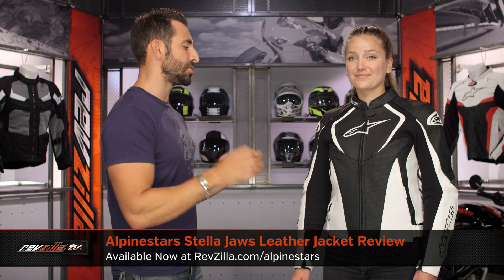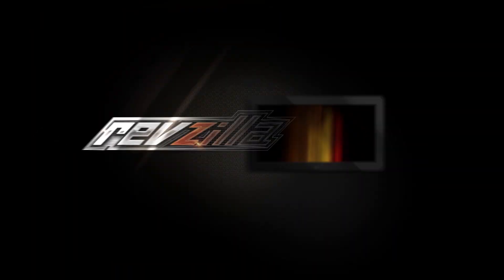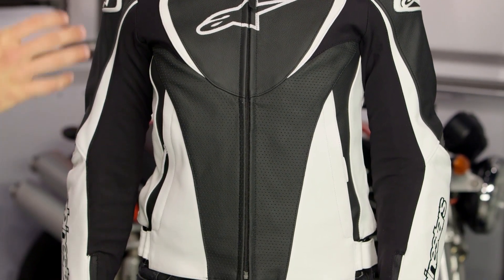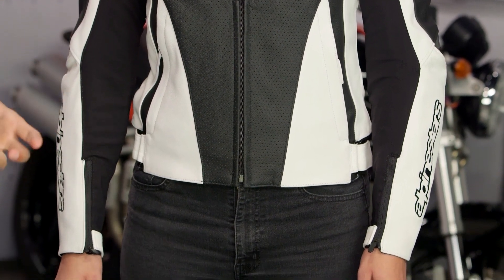Hey, this is Anthony from RevZilla. We watch, decide, and ride. Welcome to our detailed breakdown of the new Alpinestars Stella Jaws leather jacket available at RevZilla.com. The Stella Jaws — that is the ladies' Jaws — new for late 2016, moving into 2017 from Alpinestars. This is currently the most technical leather jacket on the market from Alpinestars.